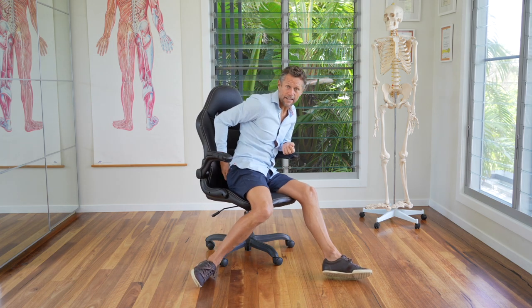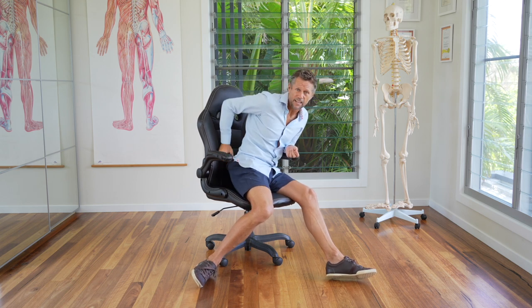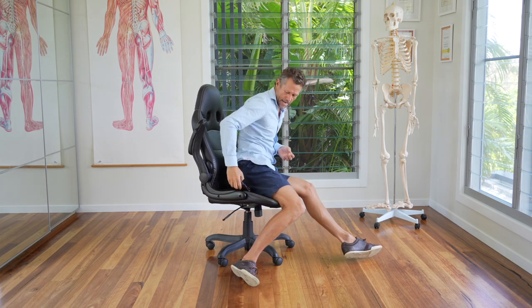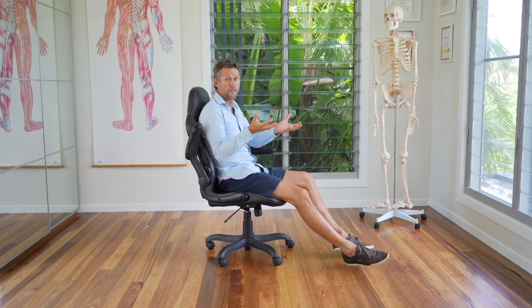Now, this one's for the guys. What's looking a little bit strange when you look at me here? Can you see that I'm sort of leaning to the side? Why would that be? I've got my wallet in my back pocket. This is a really common problem for men. When that wallet's in the back pocket, look what happens here — that actually elevates one side of our pelvis more than the other.